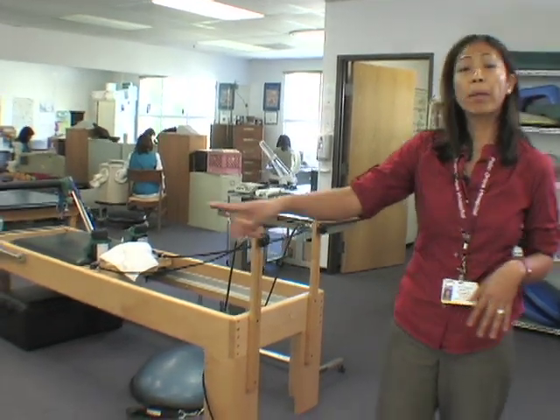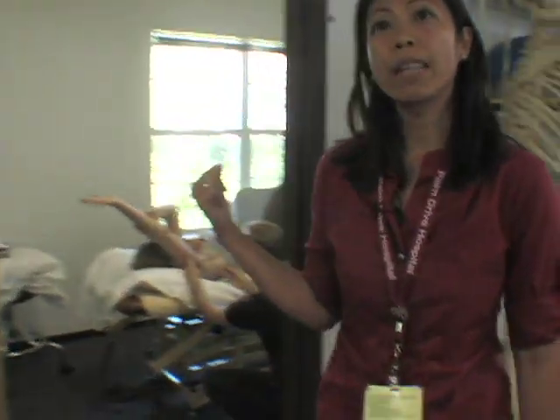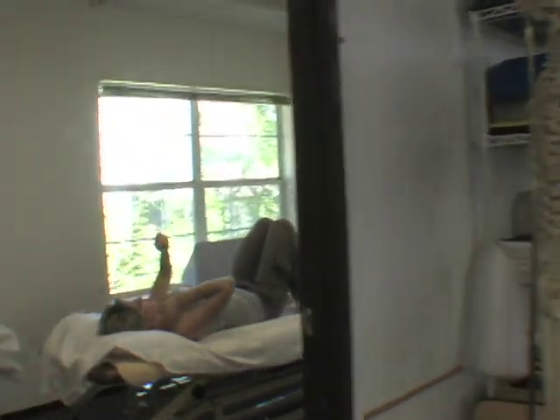So we have the basic equipment here. This is a Pilates reformer here. Parallel bars. These are one of the treatment rooms. So we have John — he's just measuring the range of motion. I'll show you the hand therapy area.